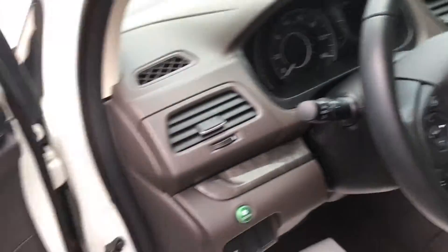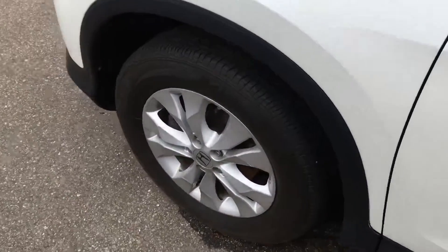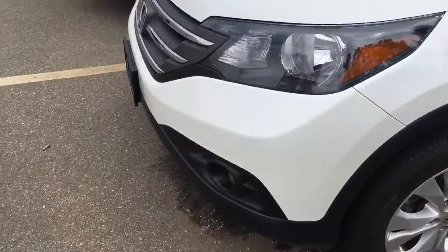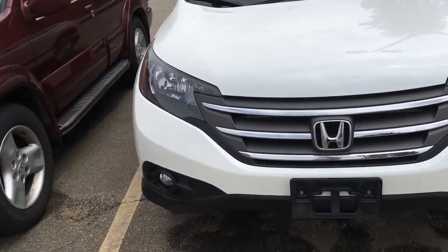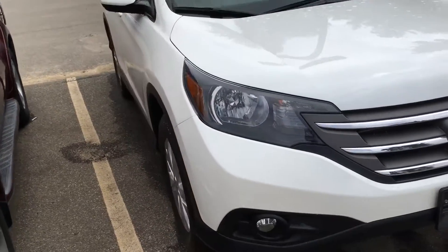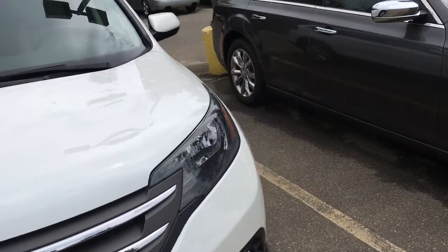Overall this vehicle is in very good condition. Factory alloy aluminum wheels. Very few scratches on this vehicle — they're all in very good condition.